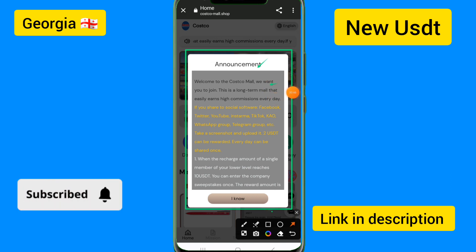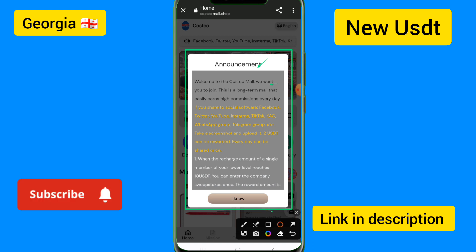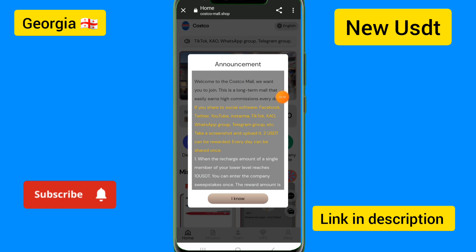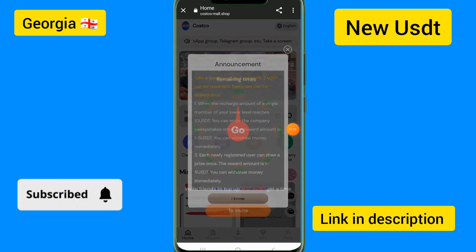If you want to join us long term, share the social link from Facebook, Twitter groups, or Telegram group as a blog, take a screenshot and upload it to get USDT rewards. Every day you can get the done reward.